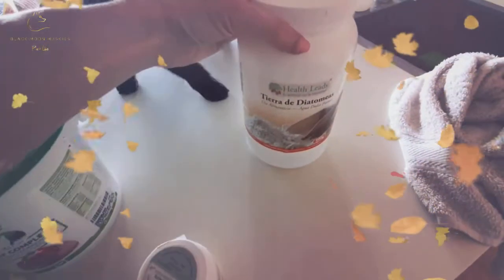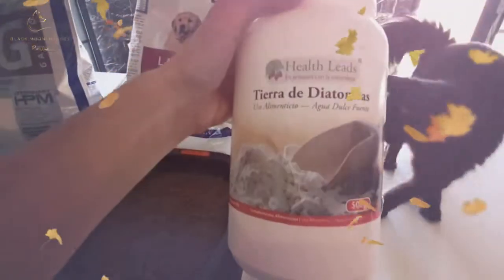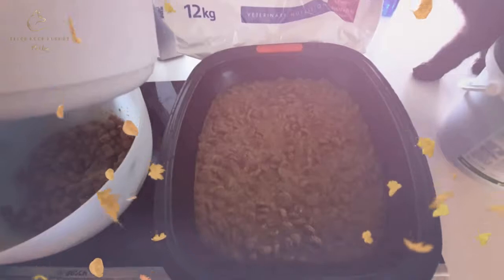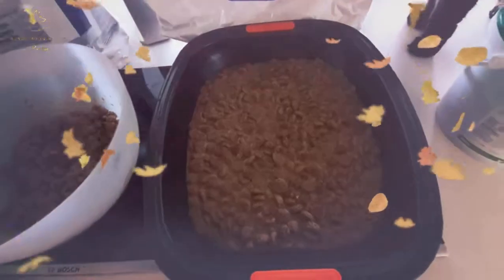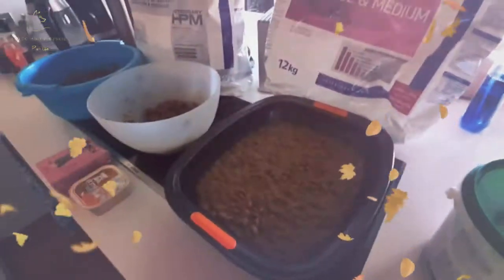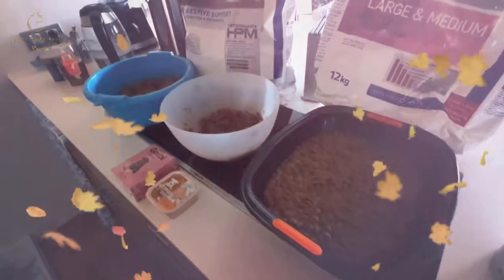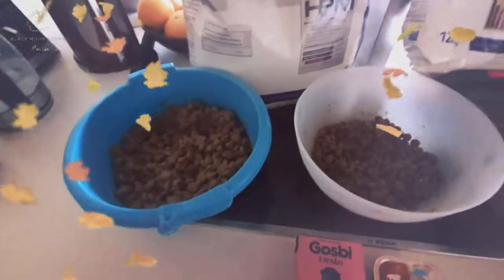And then the babies, because they're born with worms, we give them a couple of scoops of the diatomaceous earth mixed into their dinner as well. I'm going to be taking that up to them in a minute. We do this three times a day for the babies and twice a day for mum and dad.